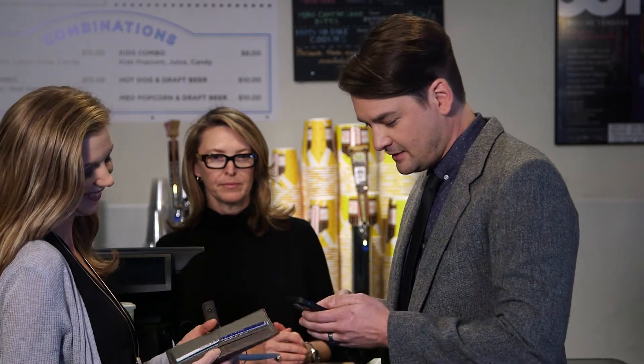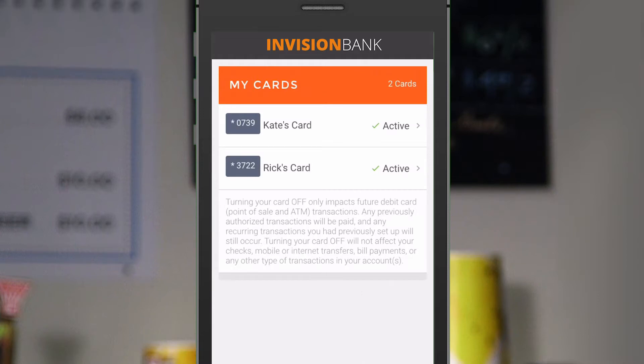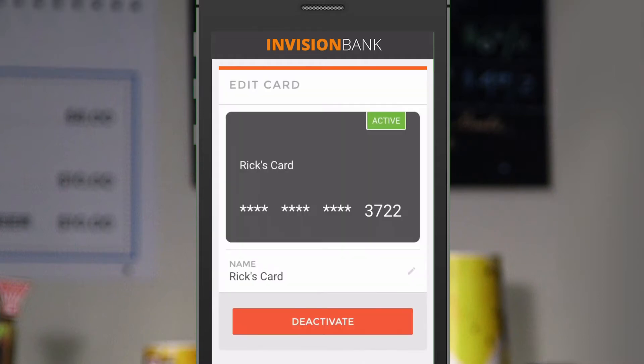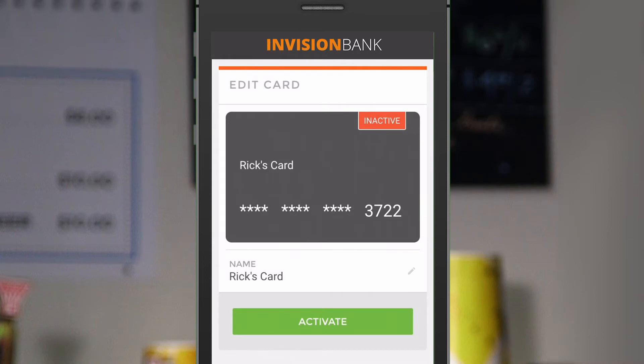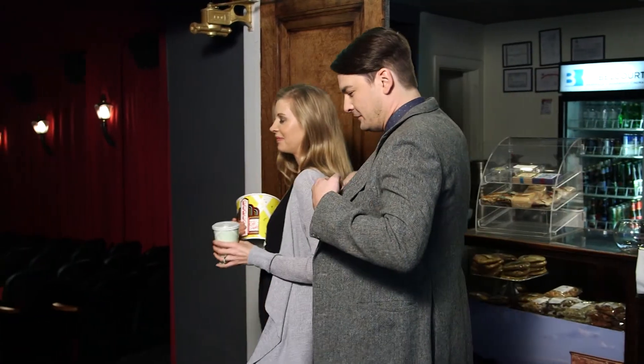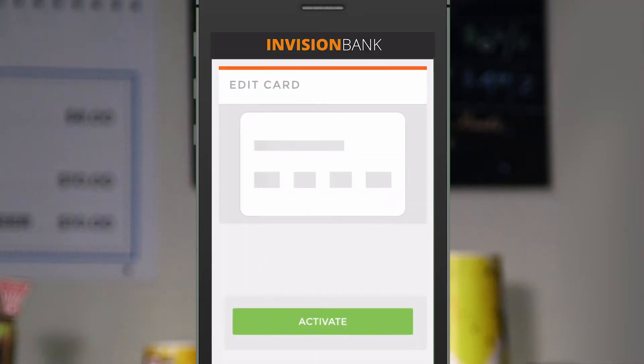If a card is lost, the app allows users to turn the card off. And it allows all cards to be identified by nicknames. Users no longer have to memorize their card numbers. When you find that misplaced card, you can turn the card back on immediately or anytime you like.